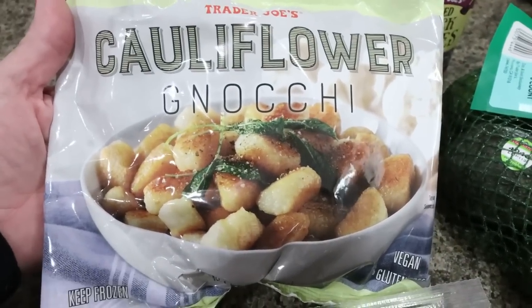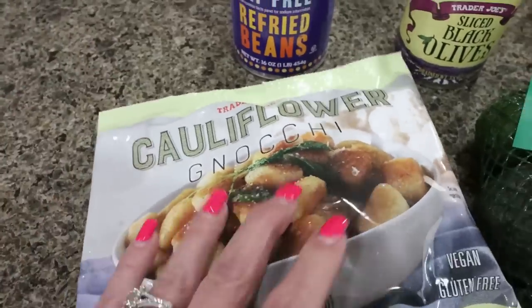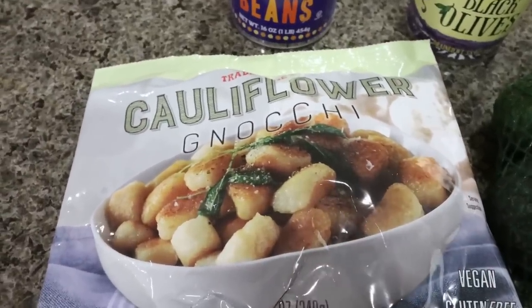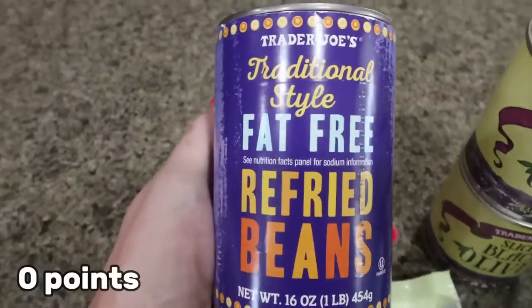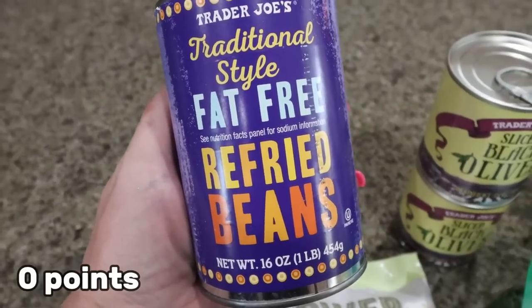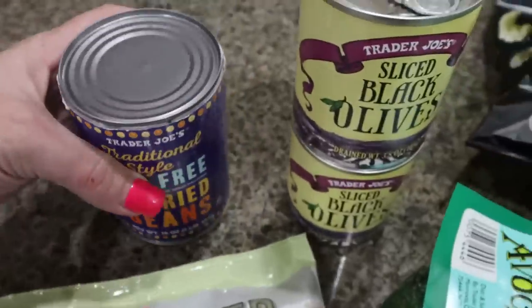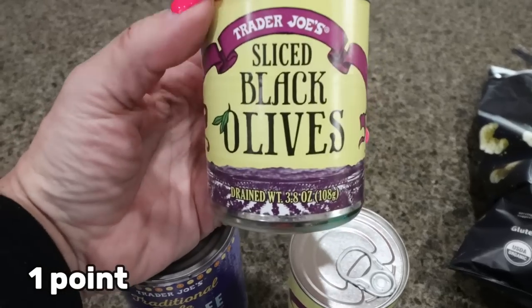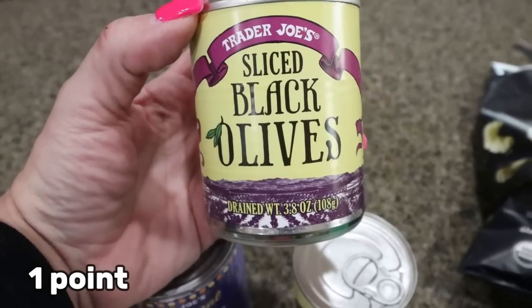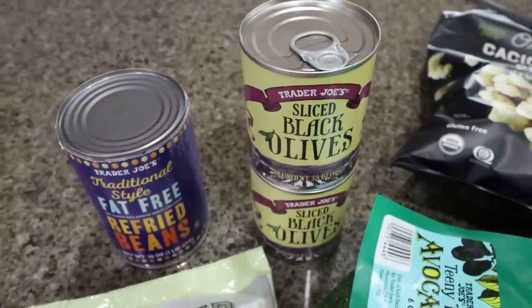Sorry if you can hear Lola drinking in the background — she's extra thirsty from chemo. I did pick up just one bag of the cauliflower gnocchi. And then I really like the Trader Joe's refried beans, the traditional style. They're seasoned and have some really good flavor. These are fat-free refried beans. I also picked up a couple of cans of sliced olives. We always like to have olives on hand for tacos, spaghetti, and it's just convenient when they're already sliced up.